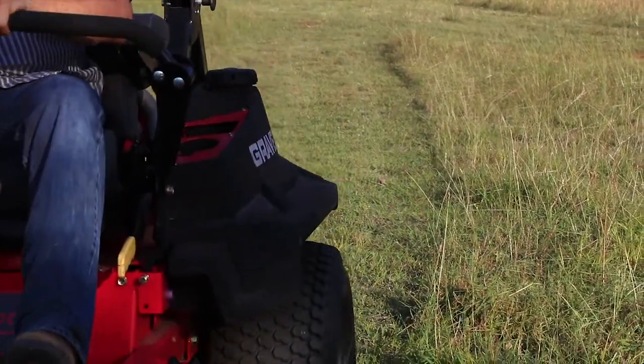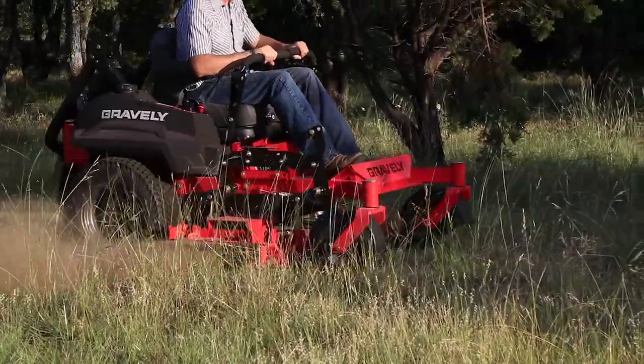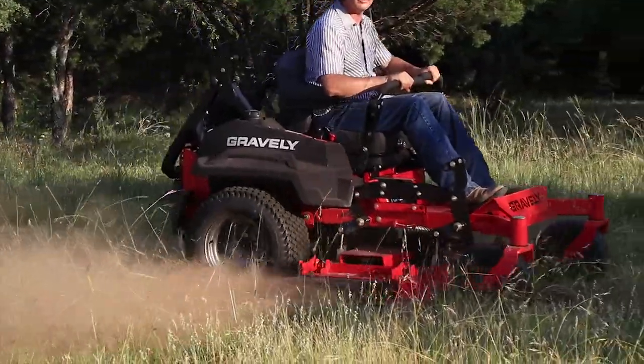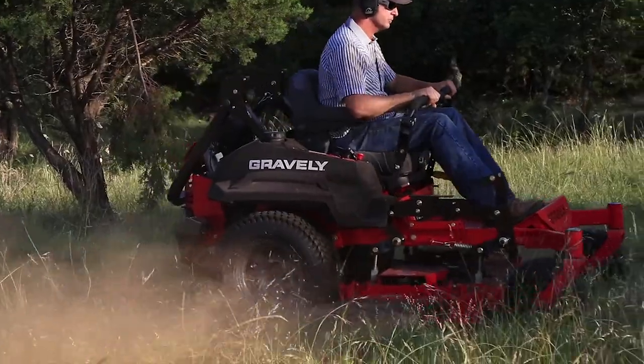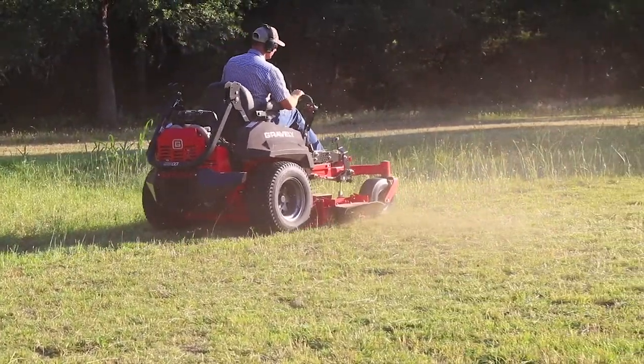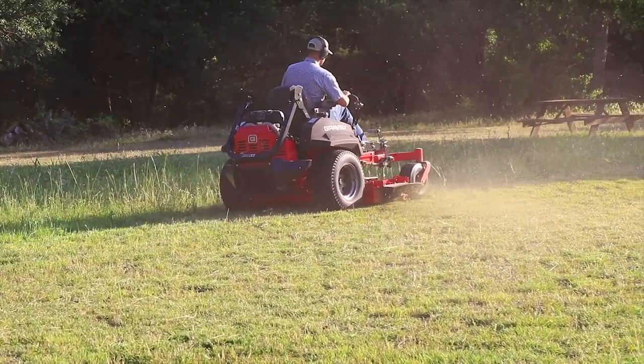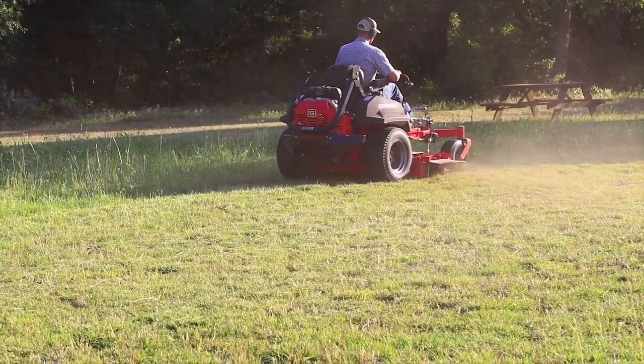We've been talking about the Gravely mower and what my needs are. This thing looks like a horse! The one we've picked out is the Gravely Pro Turn 252, and it's got a fuel-injected Kohler engine — it is a beast of a mower. The Cadillac of what they make is the 472.